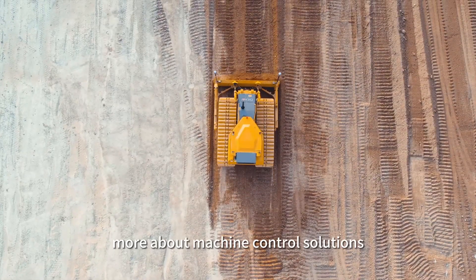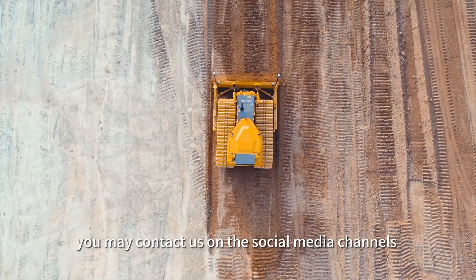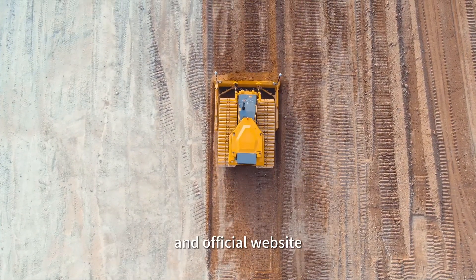If you wish to explore more about machine control solutions, you may contact us on our social media channels and official website.